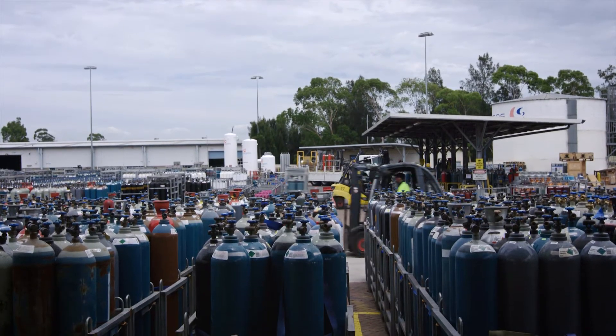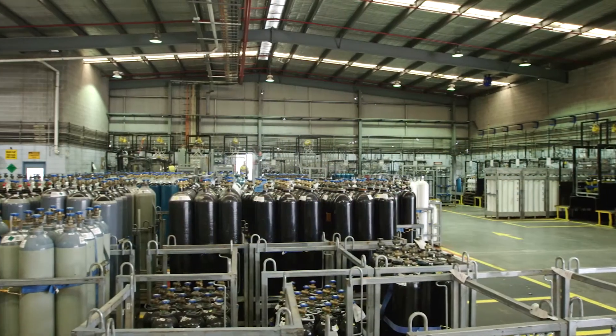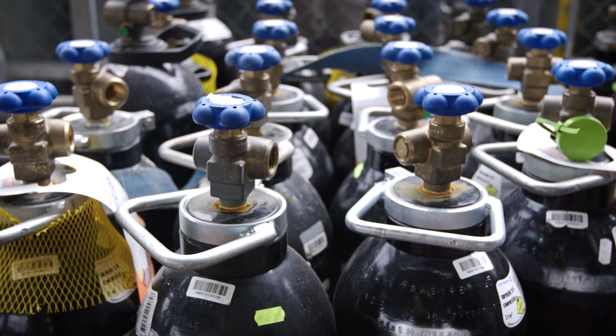Corgas cylinders and valves are rigorously quality tested every 10 years to comply with Australian standards. Corgas also guarantees that every gas is batch tested to ensure it meets 100% quality assurance.